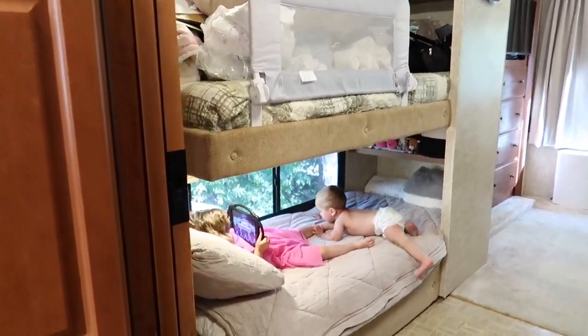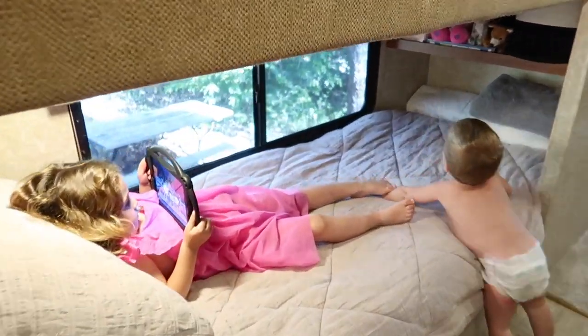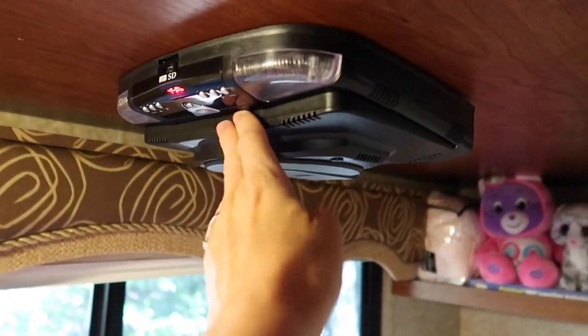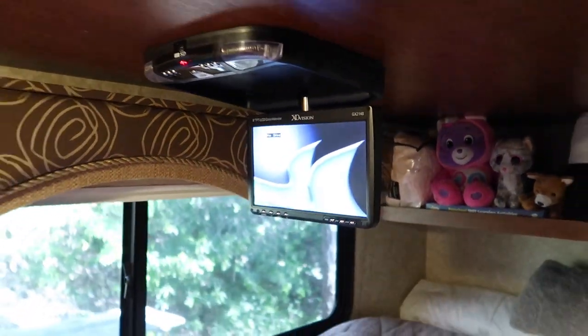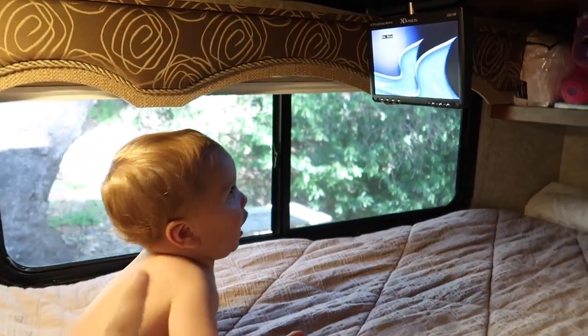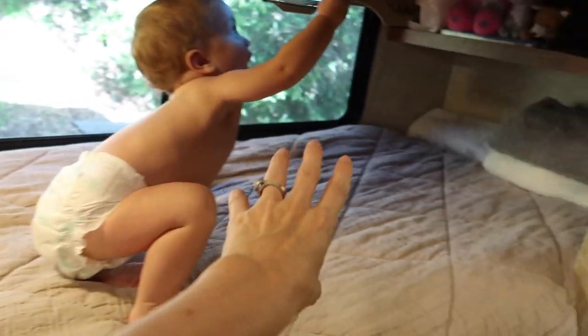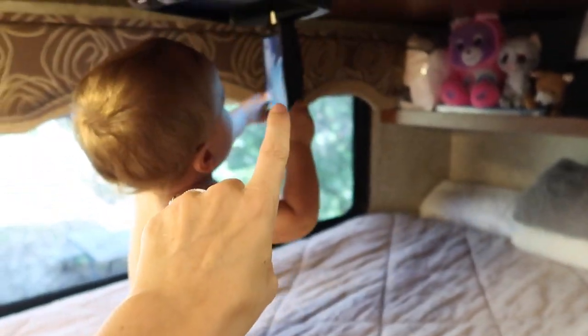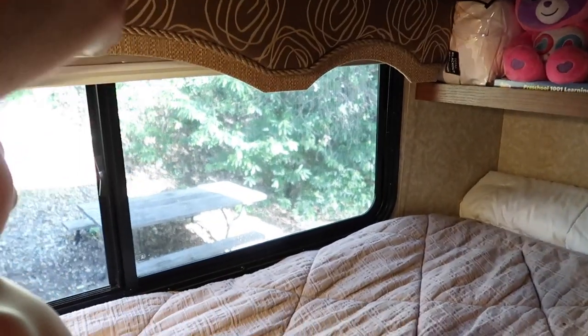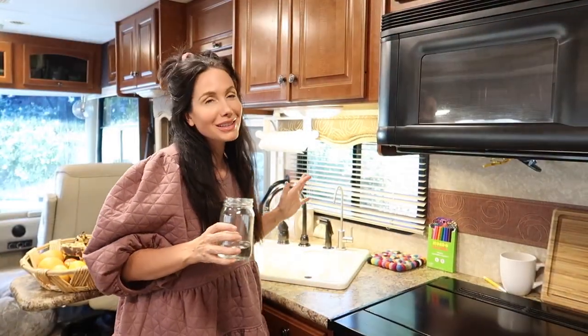Another really cool thing about our RV are these bunk beds — and not just that, they have actual built-in DVD players. When we're driving and the kids are asleep in their car seats, I'll lay down right here — adults can fit — and watch a DVD or read a book while lying down. It's really awesome.